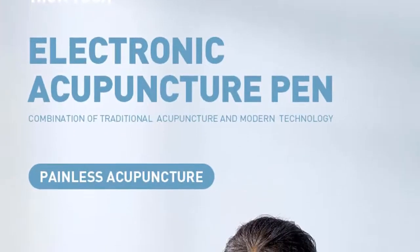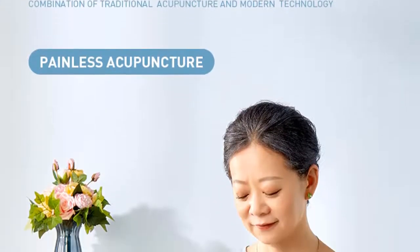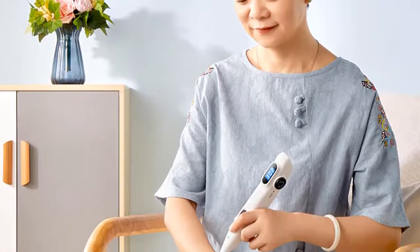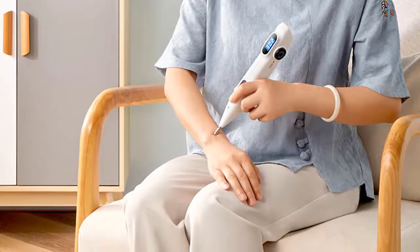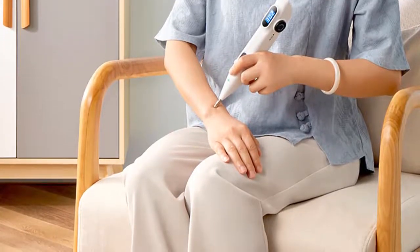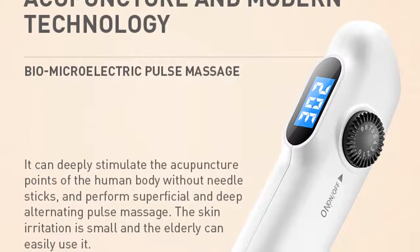This acupuncture pen is a great gift for parents who are looking for an alternative way to boost their immune system. The digital display makes it easy to see which points are being stimulated, and the portable design means it can be used anywhere. The device comes with a carrying case and a manual, making it a perfect gift for anyone who wants to try acupuncture.